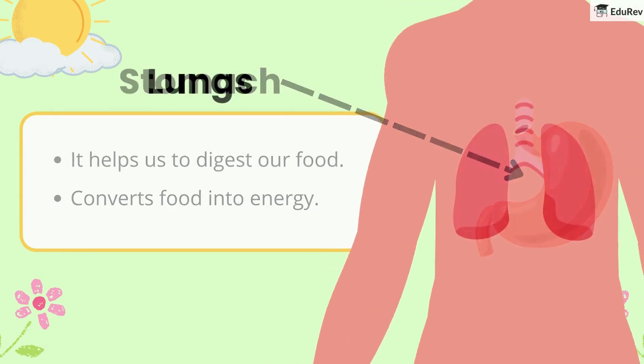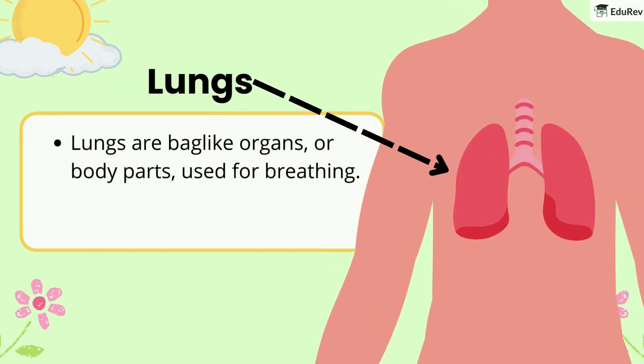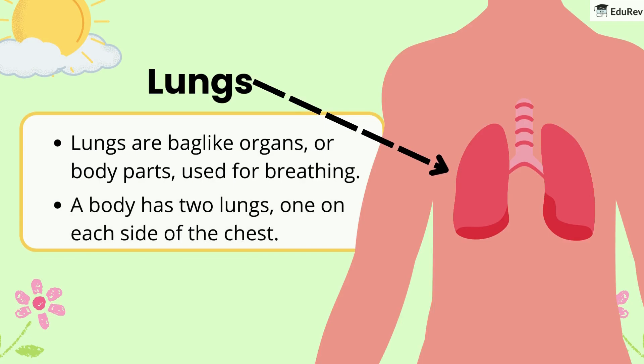Lastly, lungs. Lungs are bag-like organs used for breathing. A body has two lungs, one on each side of the chest.